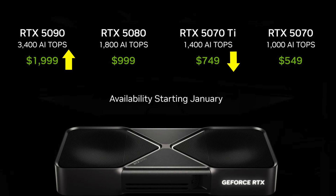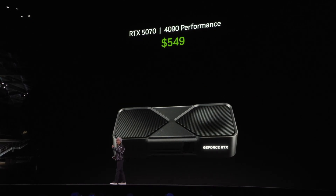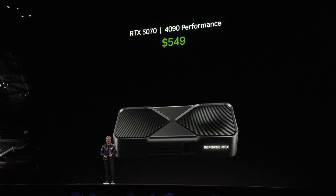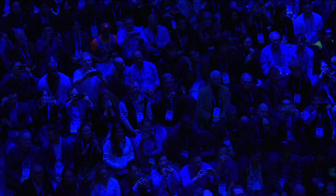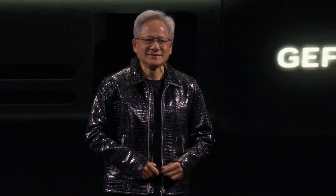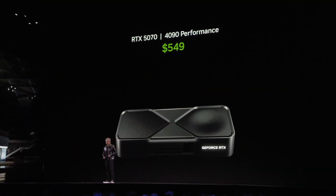So what about the performance? Jensen made a bold claim: with the Blackwell family, the RTX 5070 delivers 4090 performance at $549. However, it was more interesting what he said after that — 'Impossible without artificial intelligence.' That is a key statement, but we'll get to that in a moment.